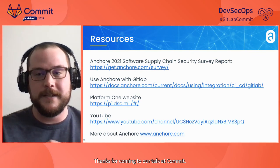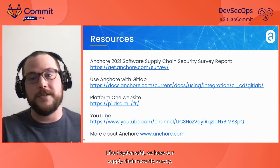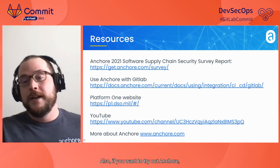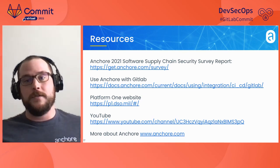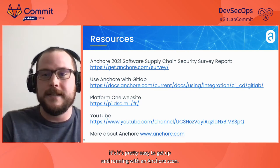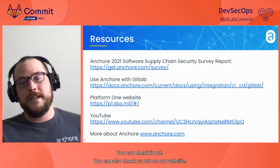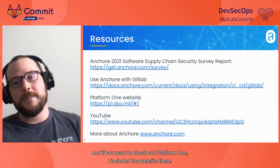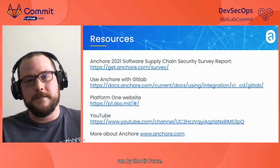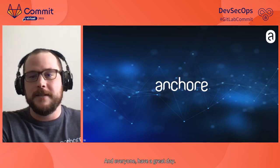Thanks for coming to our talk at Commit — it was a pleasure speaking with you. We have our supply chain security survey, please check it out, it's some pretty cool data. If you want to try out Anchor, we have an integration with GitLab, so if you're a current GitLab user it's pretty easy to get up and running with an Anchor scan. You can also check us out on our website. If you want to check out Platform One, it's a pretty cool organization put on by the Air Force — definitely worth giving it a go. Thank you and everyone have a great day.